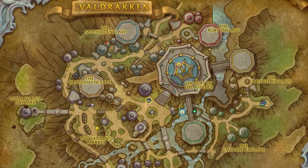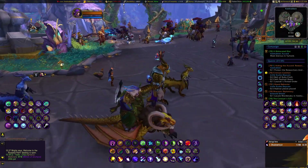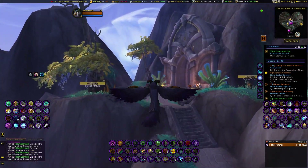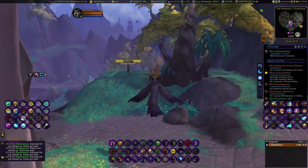We are in Valdraken in Dragonflight. If you open up your map, where you see me put the big red circle, that is where we are going. That location I have done a video on before - that location is the Black Market. Pretty easy to get to.